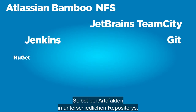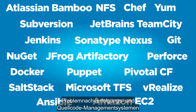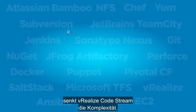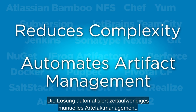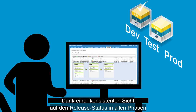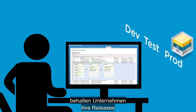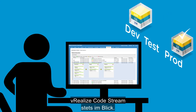Even if you have artifacts in existing disparate repositories, issue tracking, and source code management systems, vRealize Code Stream reduces complexity. It automates time-consuming manual artifact management. And by providing a consistent view of release status across stages, the release dashboard in vRealize Code Stream helps organizations keep up as the pace of releases accelerates.